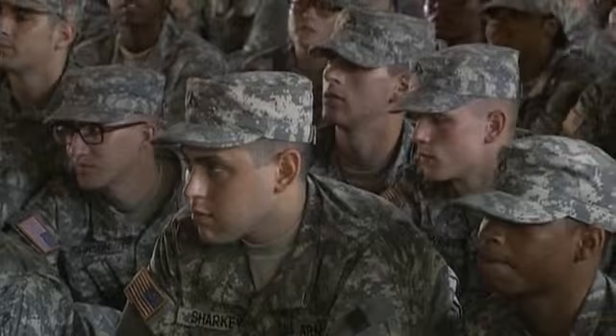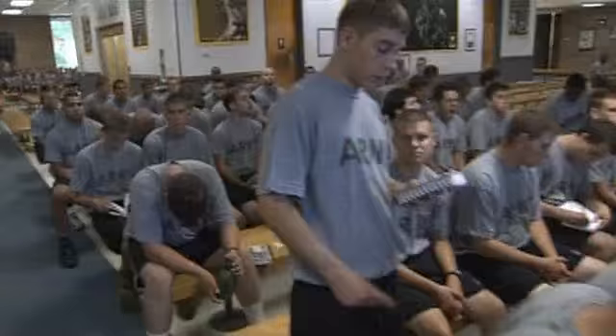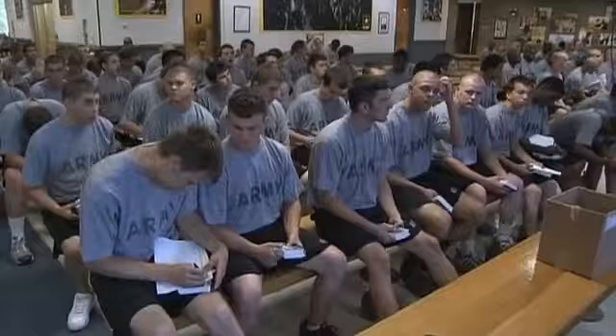When you are not engaged in an organized activity, you will be busy with your soldierization training — that conversion process from civilian to soldier — learning the warrior ethos, the soldier's creed, and the Army values.